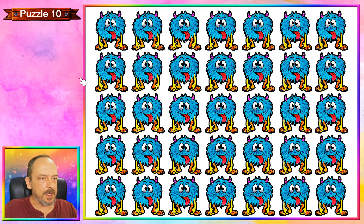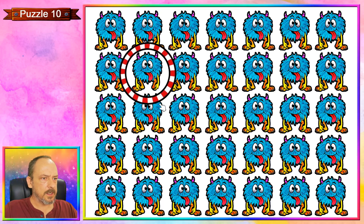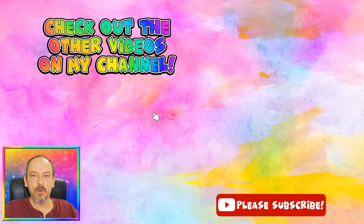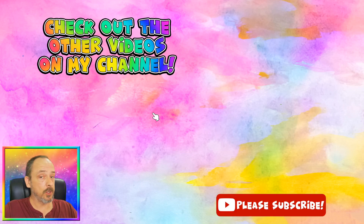Puzzle ten is a fluffy monster, and the one that's different from the rest is over here — you'll see that its foot is not sticking out like the others behind its hand. Alright guys, thank you so much for watching! I hope you enjoyed another emoji puzzle video and could spot all the odd ones out. Please check out the other videos on my channel and I'll be back with another video in a couple of days. Thanks for watching, bye!